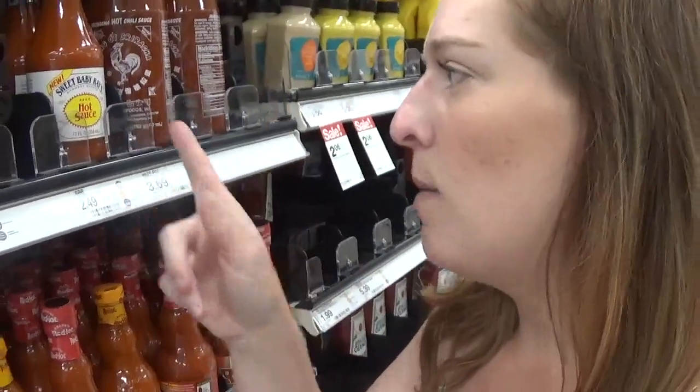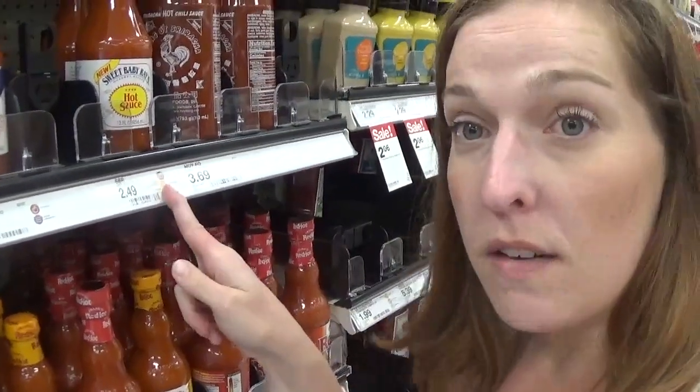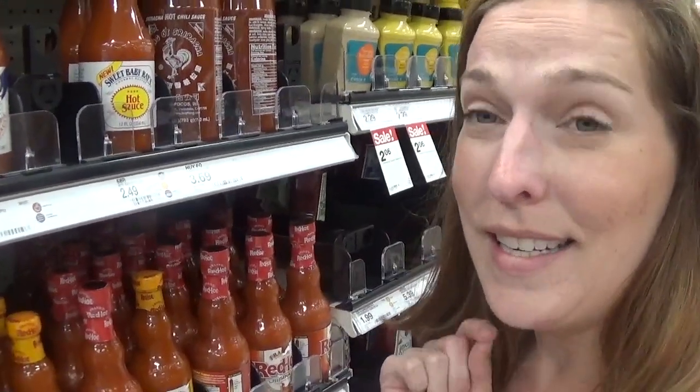We have another no-coupon-needed deal on Sweet Baby Ray's Hot Sauce. It's priced for $2.49, and with the 50% off Target Cartwheel it makes it just $1.24. An easy, no-coupon-needed deal.